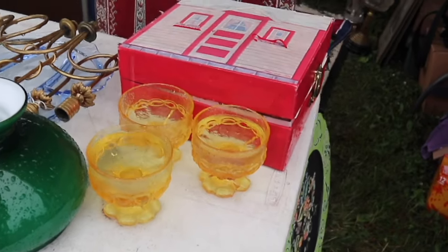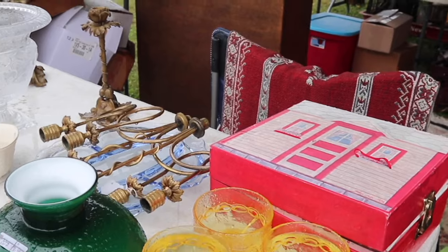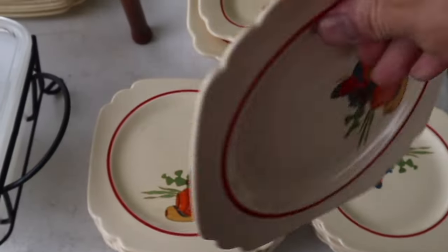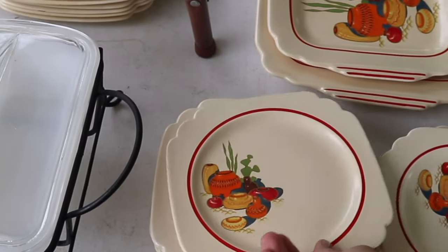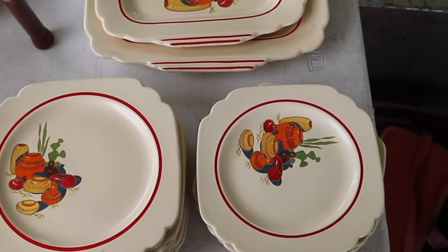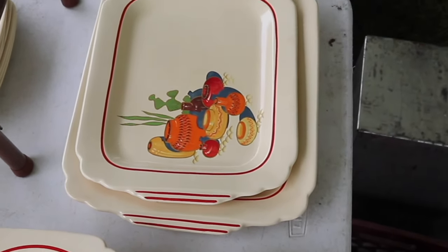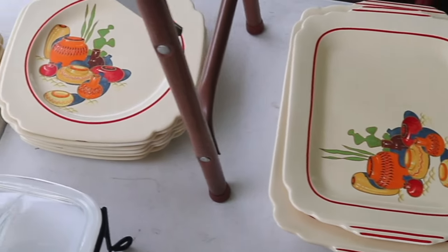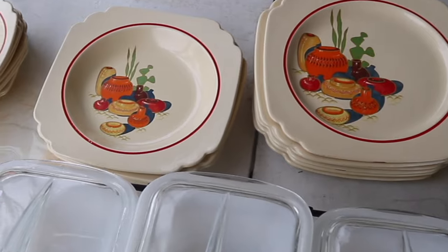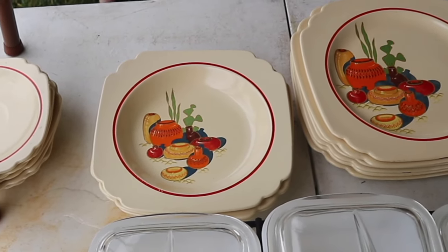They're serving glasses of water here. These are Tiffin for Franciscan, and went along with a lot of the dinnerware in the 1970s. These are Homer Laughlin with the 1940s date code — such a great pattern. A lot of companies did these Mexican-inspired patterns in the 1940s, and this was done on the Riviera blank, that's why you've got the square shapes. I love square-shaped dishes — I have this weird notion that they fit on a table better, because tables are usually square.